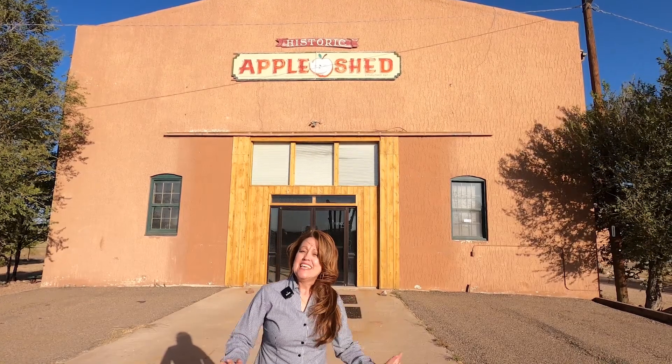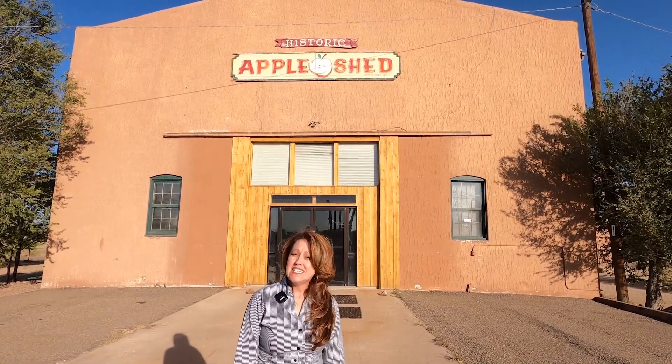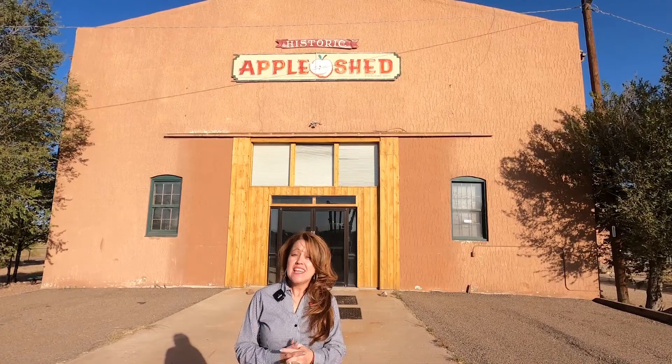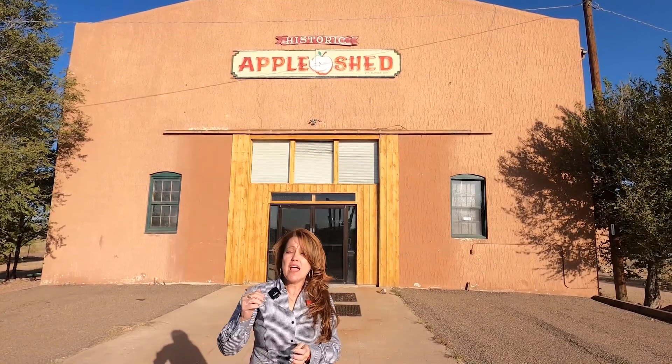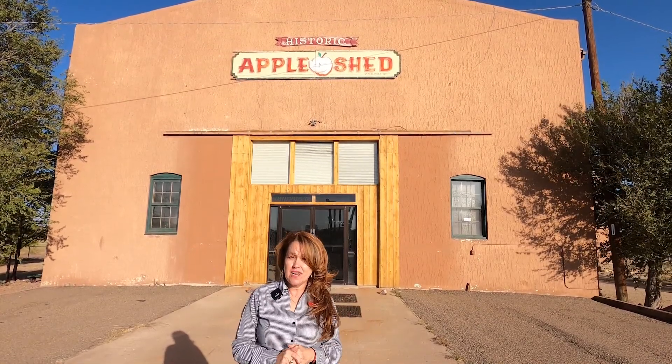Welcome to a little bit of history. The Apple Shed was built in 1912 and has over 9,000 square feet, located on 9.8 acres that are fully fenced with access from the highway and also the frontage road.